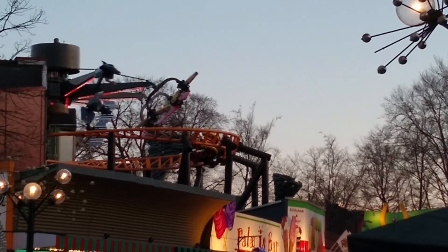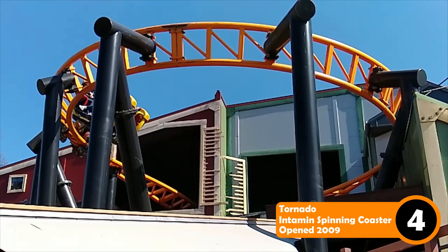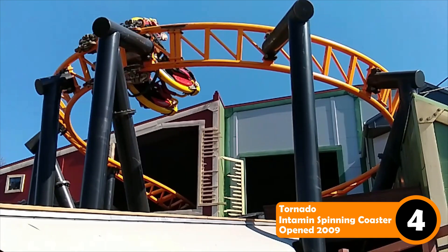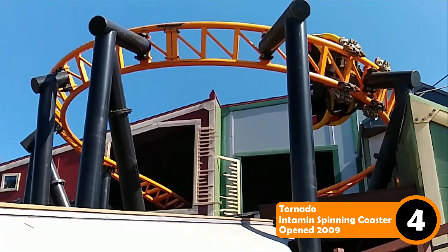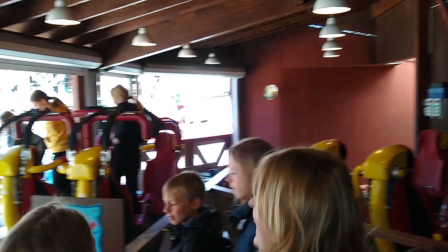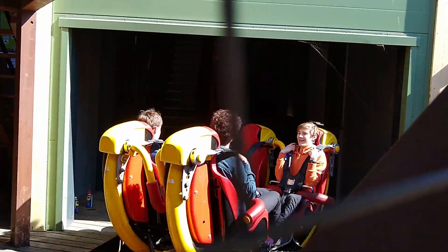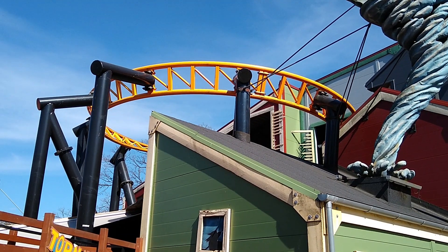Number 4 is very controversial. This is Tornado. Don't take this spot too personal, because this ride has jumped up and down my list quite a lot, and it will likely be at a different spot again one day. Tornado was my number 2 coaster at the park for a long time, and for a short month or so this year, it was even my number 1.